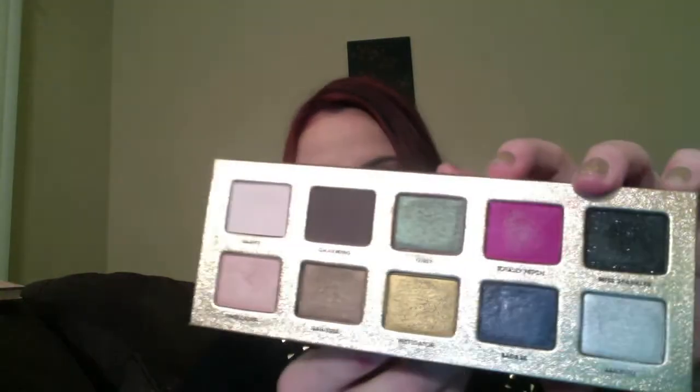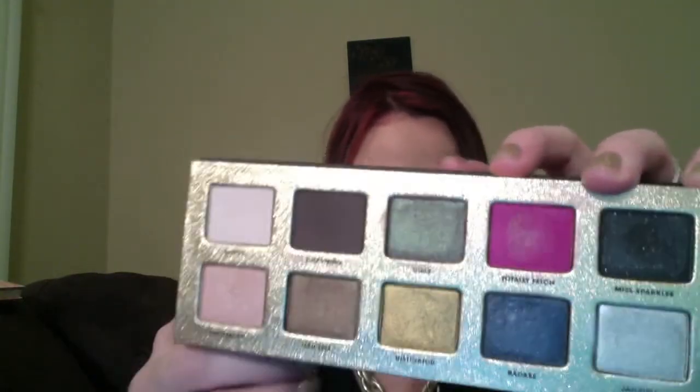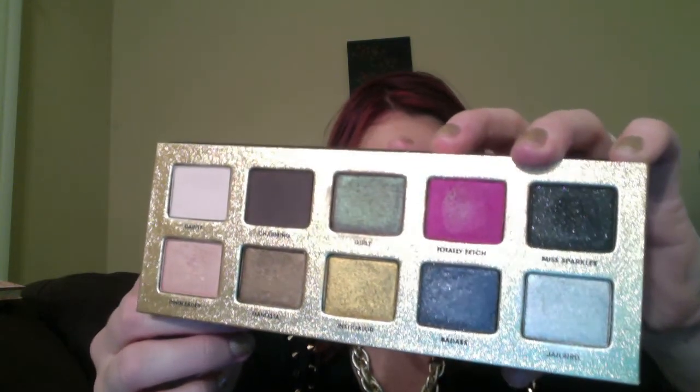Number six: best color names. Absolutely, without a doubt — and here's why: Dainty, Charming, Girly, Totally Fetched, Miss Sparkles, Ringleader, Gangsta, Instigator, Badass, and Jailbird. Yo, that takes the cake, right? Nothing, nothing is better than that. It's awesome. You go, Too Faced. You go, Glen Coco.